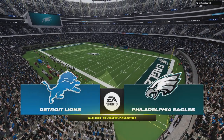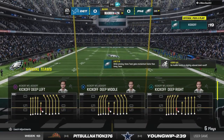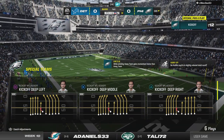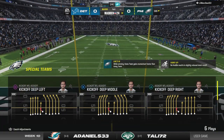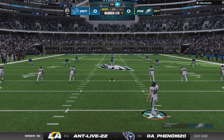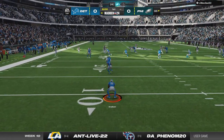By EA Sports, today we hit double digits — Week 10 — and we've got a good one in store as it'll be the Detroit Lions taking on the Philadelphia Eagles. The shadows are starting to get a bit longer; Week 10 of the NFL season is here and we're underway on EA Sports.